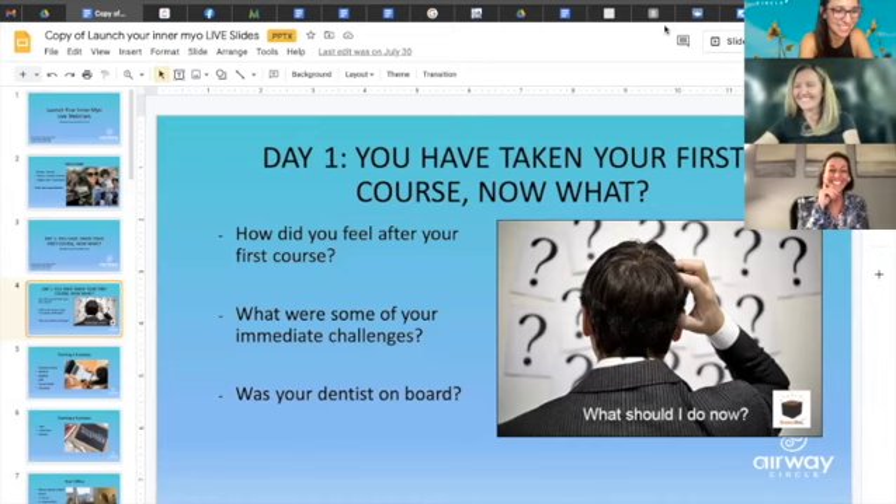That's part of one of the videos in Launch Your Inner Myo — they tease me because I vacuum between my clients. I leave enough time in between so that I can vacuum, because if somebody steps on the carpet I like to see those straight vacuum lines. So for virtual you save time, you don't have to manage a physical space.